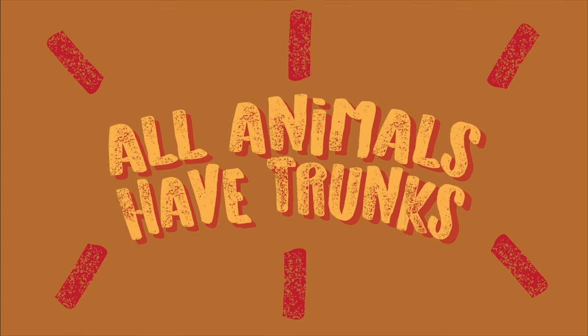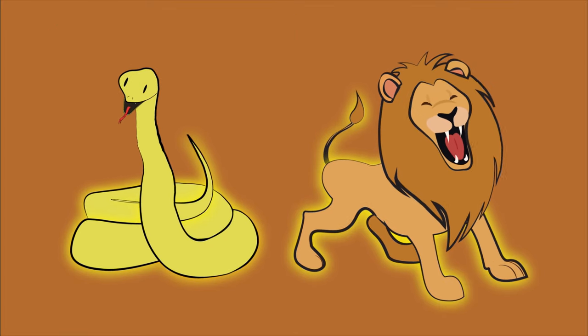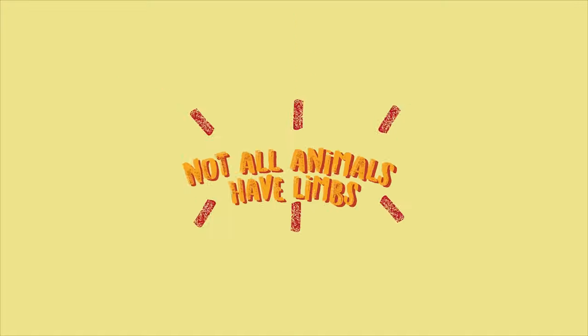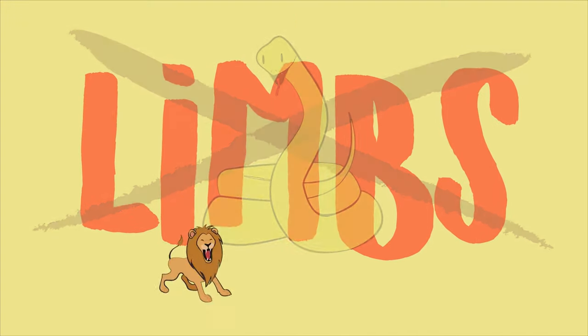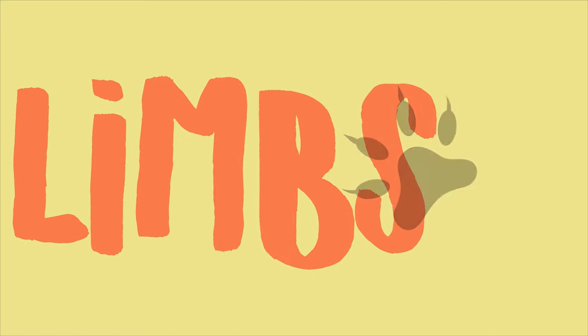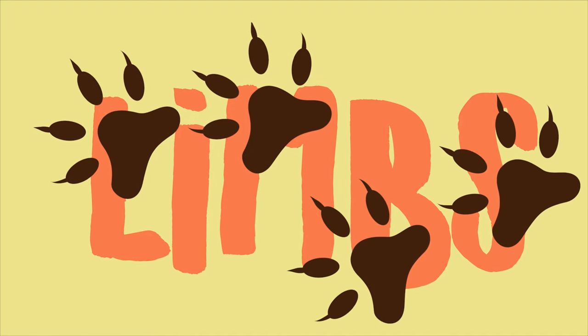All animals have trunks. The snake has one long trunk. The lion has a strong trunk. Not all animals have limbs — some do, some don't. The snake does not have limbs. The lion has four limbs, but instead of hands, they have paws. If you look closely, you can see that your dogs and cats also have paws.